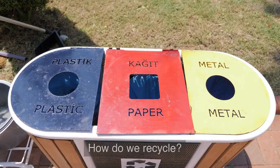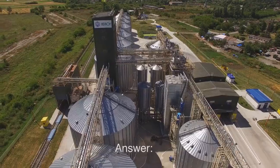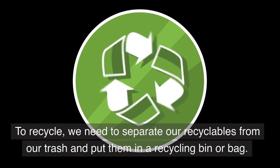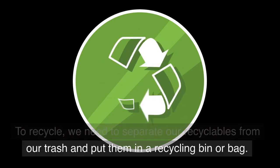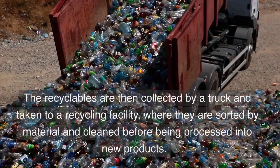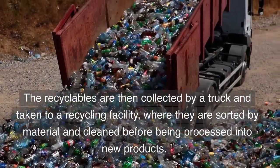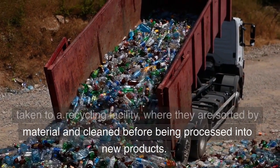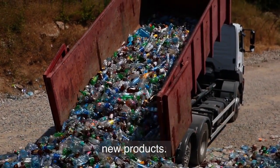Question 4: How do we recycle? Answer: To recycle, we need to separate our recyclables from our trash and put them in a recycling bin or bag. The recyclables are then collected by a truck and taken to a recycling facility, where they are sorted by material and cleaned before being processed into new products.